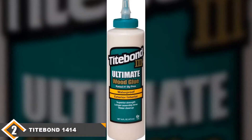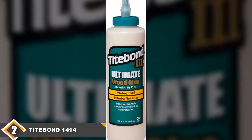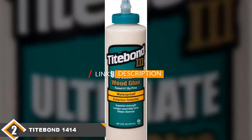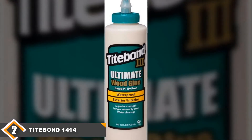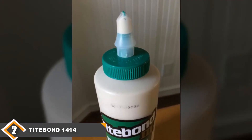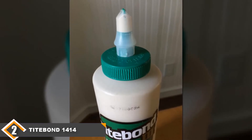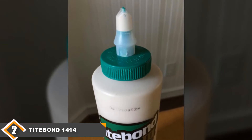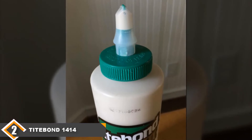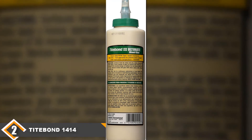Moving on to the next, at number 2 we have Titebond 1414 Ultimate Wood Glue. Not many wood glues come with eye-catching features and abilities usually associated with high-performing adhesives such as the Titebond 1414. This glue holds pieces together so strongly and is best suited for small projects and for use at home, not to mention its ease of use. The 1414 works well with different wood types and has a quick-drive feature that ensures you can bond your desired pieces together in no time.